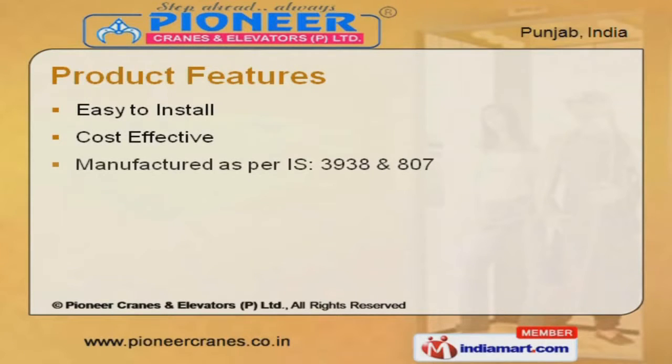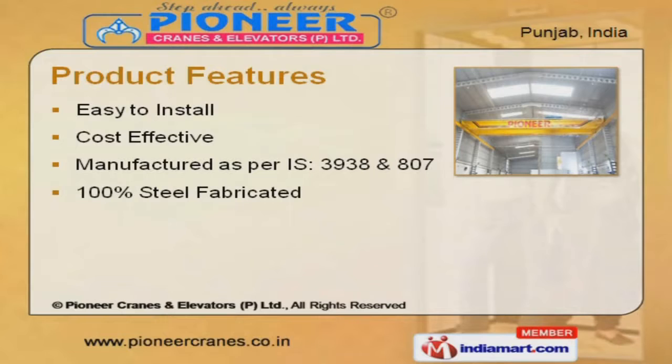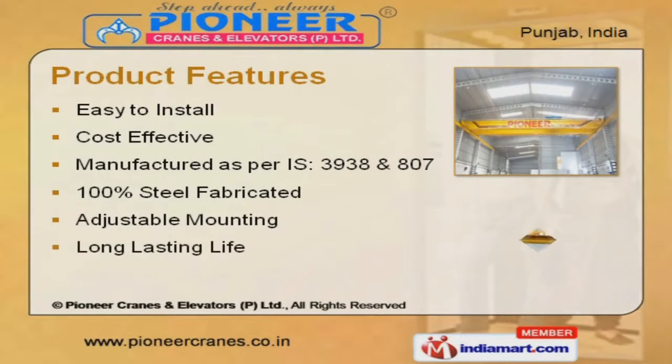Easy to install, cost-effective, long-lasting life, and minimum maintenance are some of our product features.